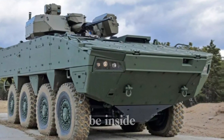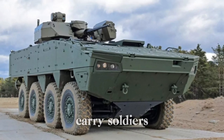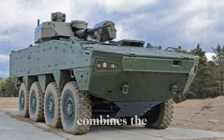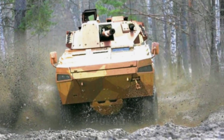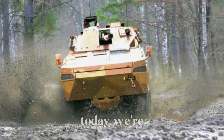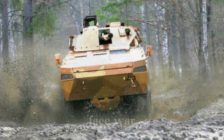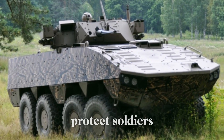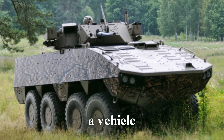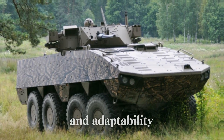Have you ever wondered what it's like to be inside one of the world's most advanced armored vehicles, designed to carry soldiers safely through the most dangerous terrains? Imagine a vehicle that combines the power of a tank, the agility of an off-road car, and the resilience of a fortress on wheels. This is not just a vehicle — it's a moving fortress with an unmatched level of modularity and adaptability.